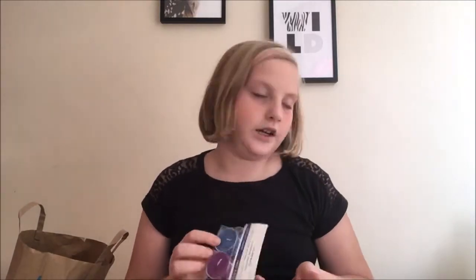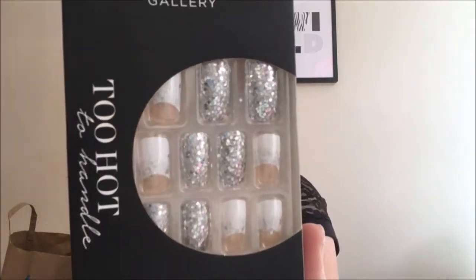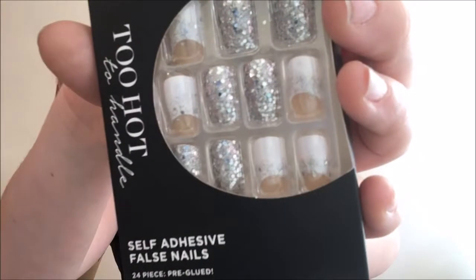I also got these false nails from Primark. I got two packs — these ones actually stick better than Claire's or other expensive ones. One pack is silvery like silver, and the other is a French manicure. I also got this butterfly and flower design which is really colorful — I think I might wear these tomorrow.